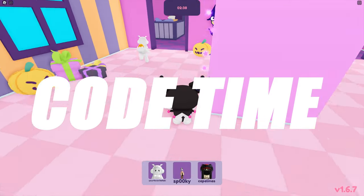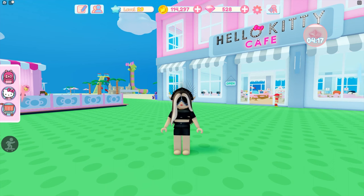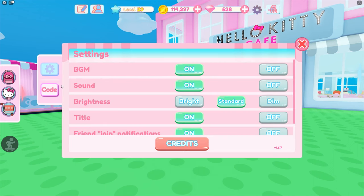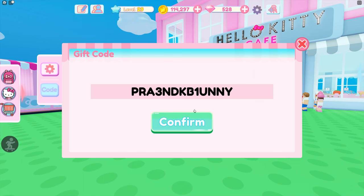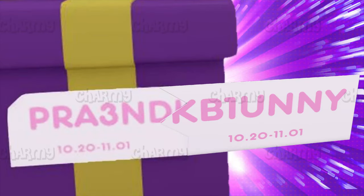And now the code. I will say it by letters and numbers. Here it is: P-R-A-3-N-D-K-B-1-U-N-N-Y. You can see the parts of this code in the game — the first part was on the gift and it's P-R-A-3-N-D, and the other part is behind the counter and it's K-B-1-U-N-A-Y. Together they make the full code.